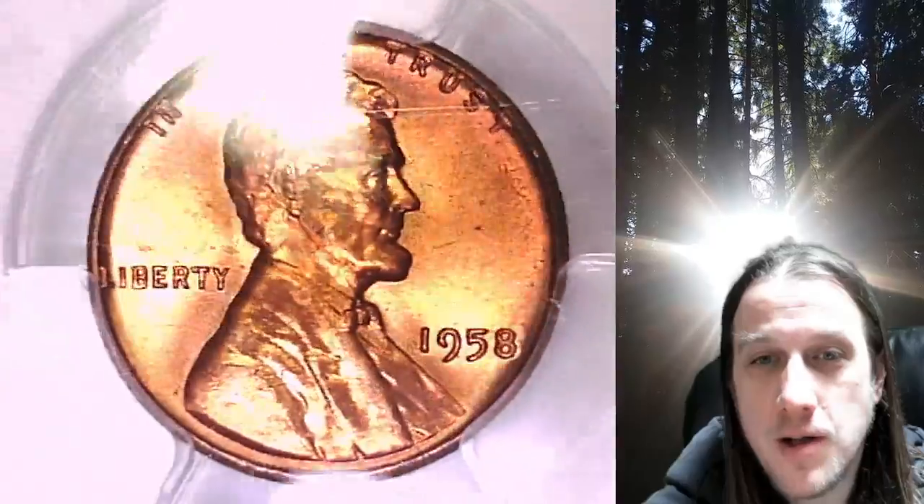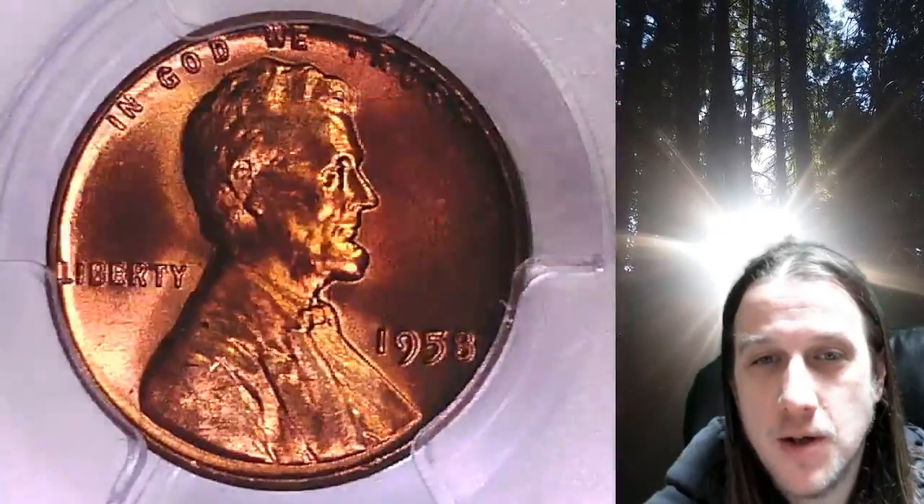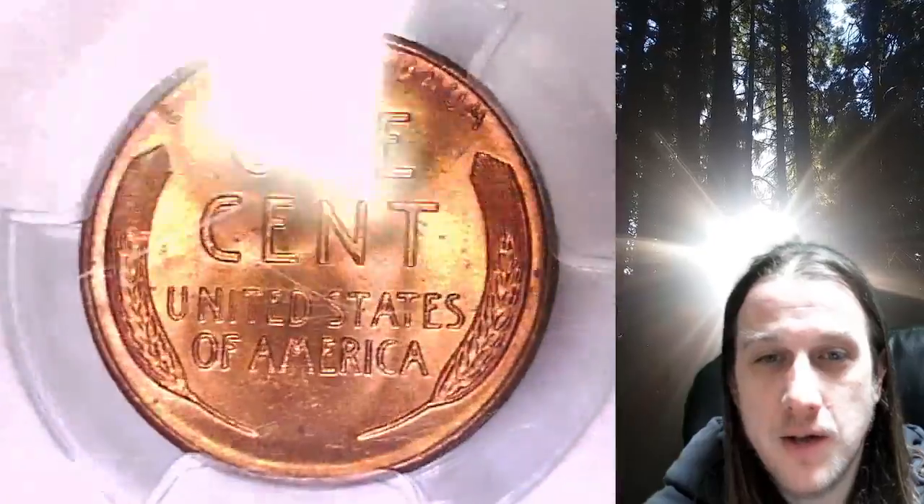It has been graded by PCGS and they graded it Mint State 65 Red. This coin is going to go up for sale on my eBay store. You can find a link in the description below the video — it'll take you to this exact coin on eBay.